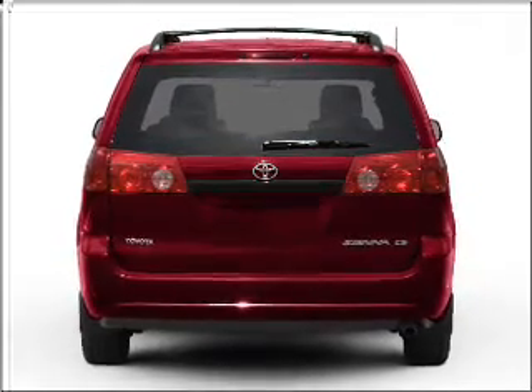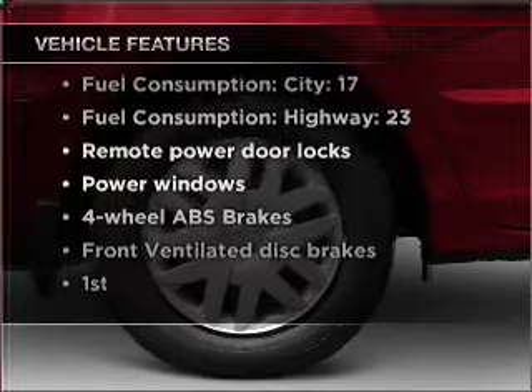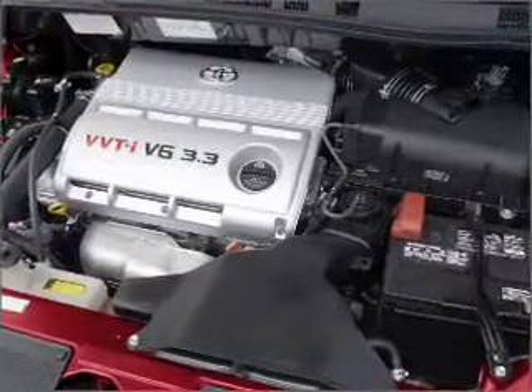Anti-lock brakes help you bring your vehicle to a safe stop. And with these notable features, you won't want to miss out on the opportunity to own this amazing vehicle. Air conditioning, power door locks, power windows, power steering, power mirrors, and AM-FM stereo with a CD player.